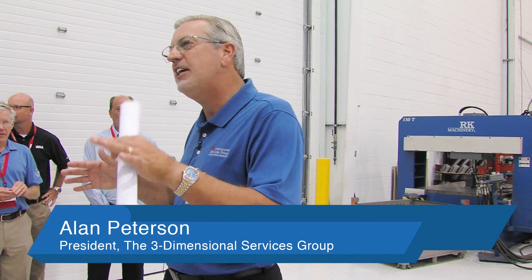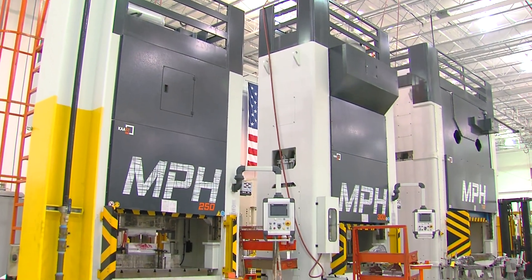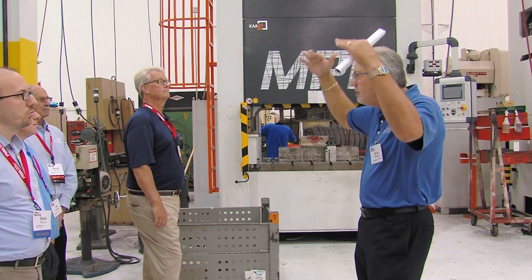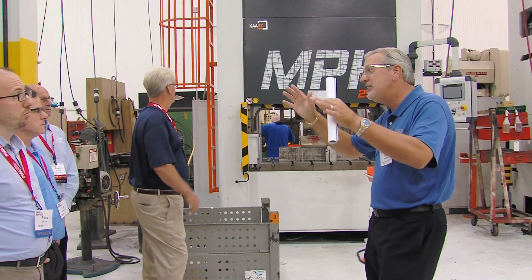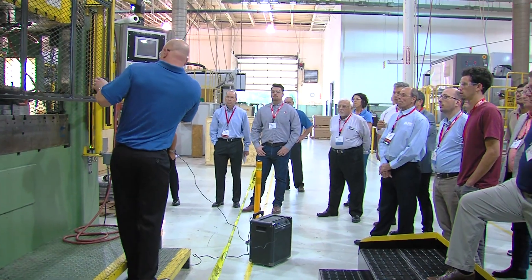Just to give you a quick idea, we have four manufacturing facilities — you're in one today. In our buildings we have over 100 presses over 400 tons and another 100 below 400 tons. You're going to see them all, all the way up to 5,000 tons. And this is our hot stamping cell.